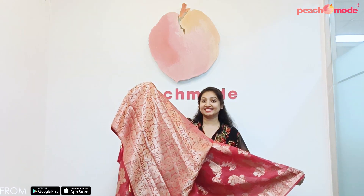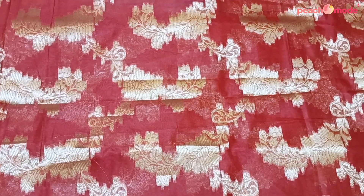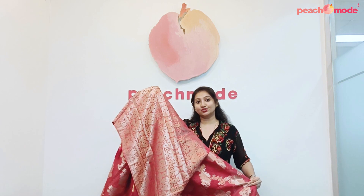Pink Floral Woven Art Silk with Tessel Sari. The full sari is embroidered with Zari Work, featuring a beautiful Pallu with Tessels. Zari Woven Floral Print. Mesmerizing collection, you will get to see on our Peach Mood website.